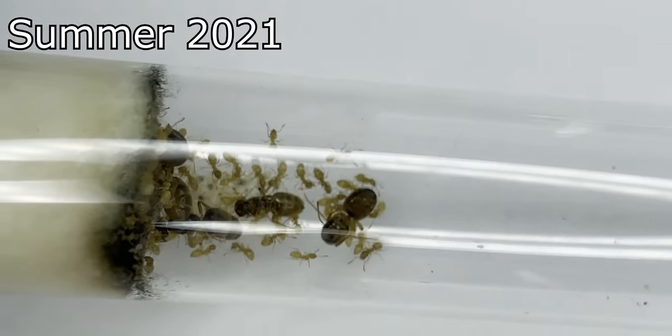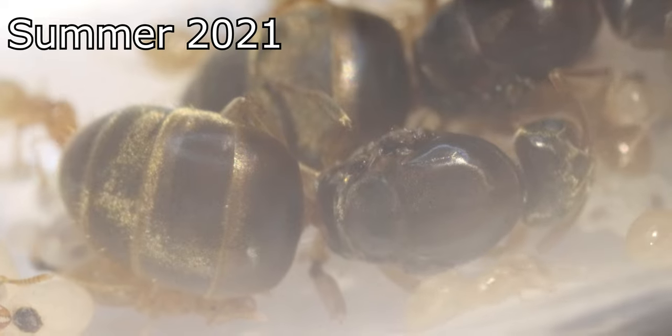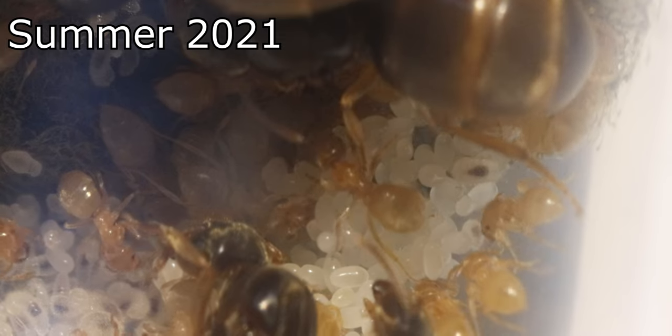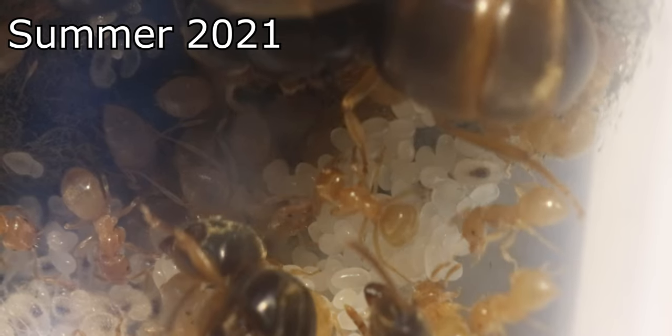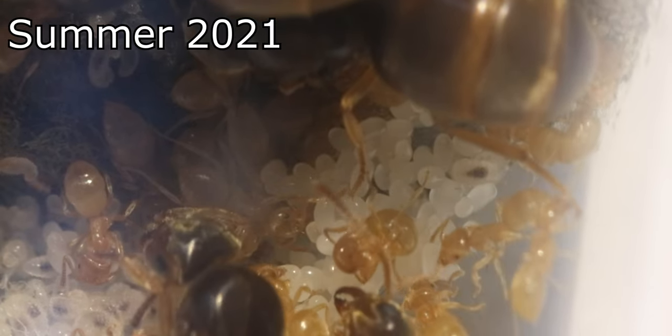Not only had the fifth queen died, the fourth queen had also lost her legs. Again, it seemed like they had been cut off and fed to the colony. This was truly horrific and I immediately detached their old foraging area and started feeding them inside the test tube once more.